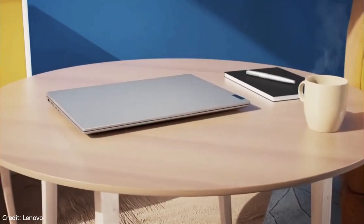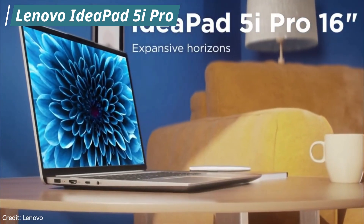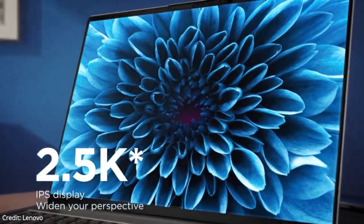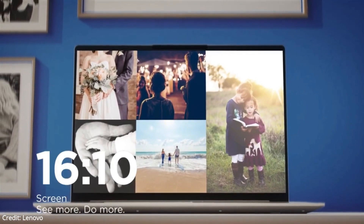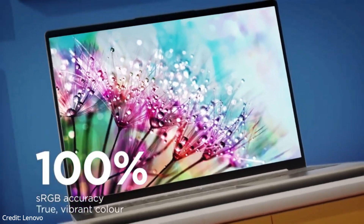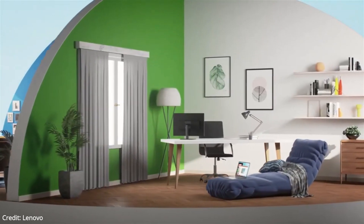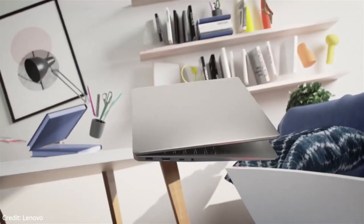Now moving on to the next laptop on our list, that is the Lenovo IdeaPad 5i Pro. This is an incredible laptop for the price — it's powerful, with a great blend of an 11th generation Intel processor and an NVIDIA GeForce MX450 GPU. Battery life is also great for such a capable machine. It is a really lightweight 16-inch laptop with a QHD IPS anti-glare display with a 100% sRGB color gamut. The brightness level is also great for outdoor use, and the laptop has a really premium design with a thin bezel.